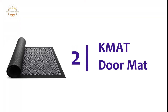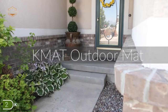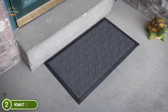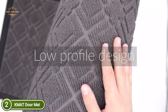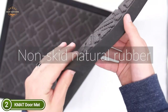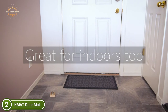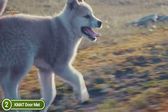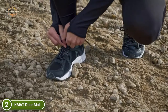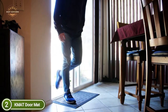Number 2 on our list, the KMAT Doormat. KMAT rugs are made from sustainable natural rubber and polypropylene weaved to keep dirt, moisture, and mud from your home. The multi-purpose entry rug is tough and durable, and made of a material that guarantees the color will not fade even in bright sunlight. The floor mat can be used in places such as the entryway, lobby, patio, garage, laundry room, office, and kitchen. Perfect for indoor or outdoor use.